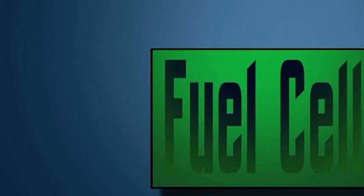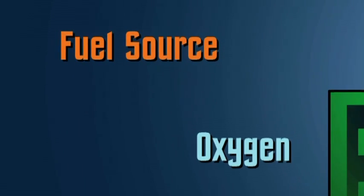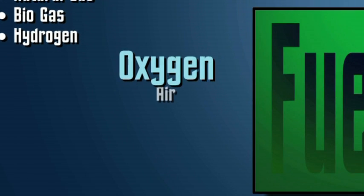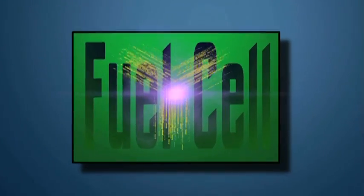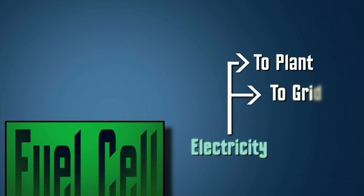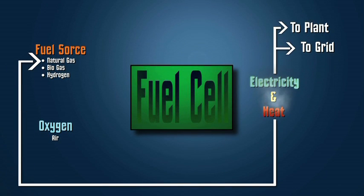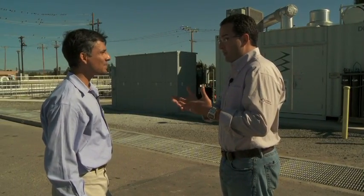Basically in a fuel cell, you need a fuel and you need oxygen. The fuel is taken from a readily available fuel source such as natural gas or biogas. The oxygen is obtained from air, and these two components undergo an electrochemical reaction. The byproduct is electricity, produced at a very high efficiency, and heat, which you can then use for your process needs in your facility.